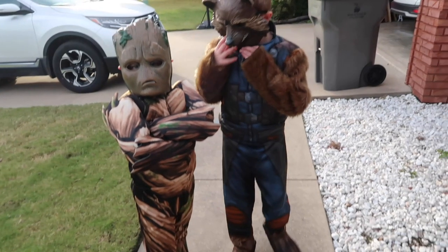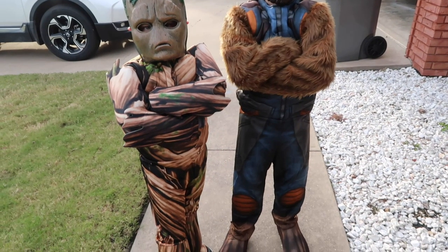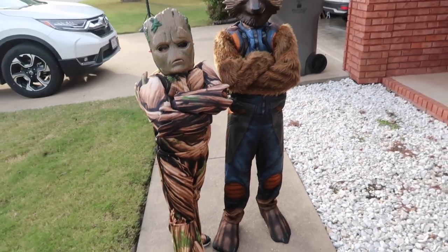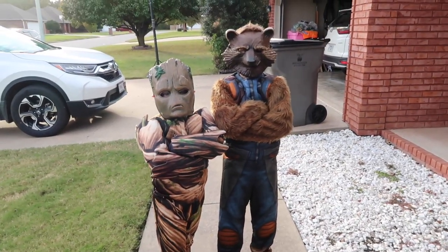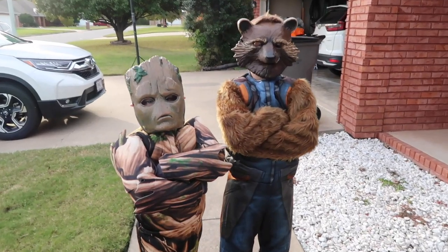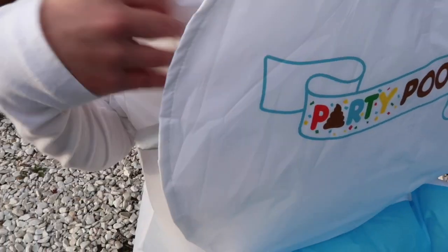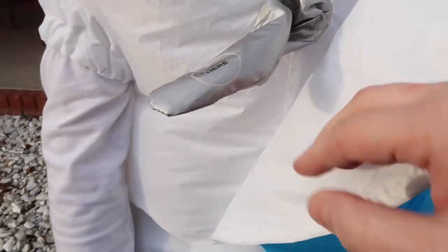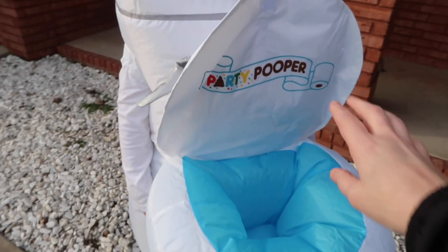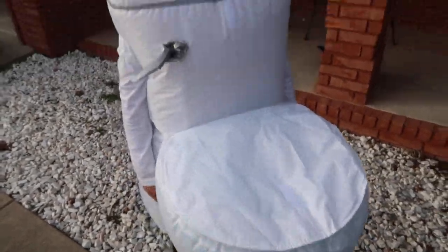Okay, who do we have here? Rocket and Groot in costume and in character! How cute is that? Rocket, and then Kate is a party pooper - and her little toilet seat. That is so good!